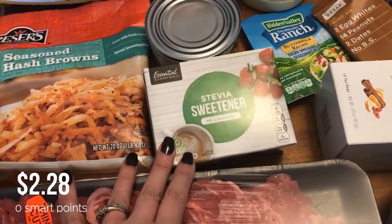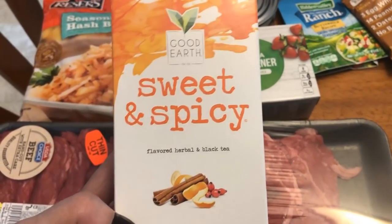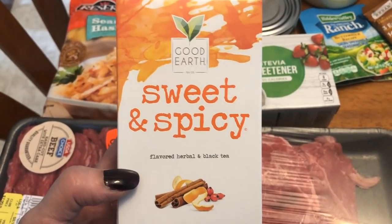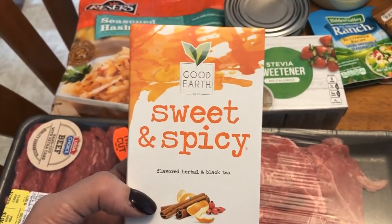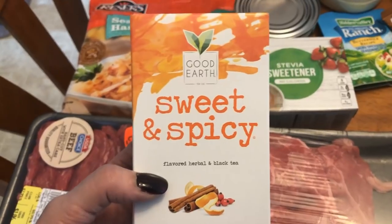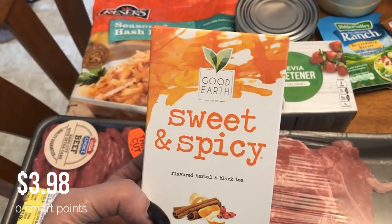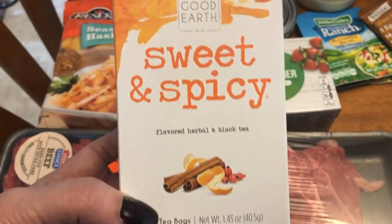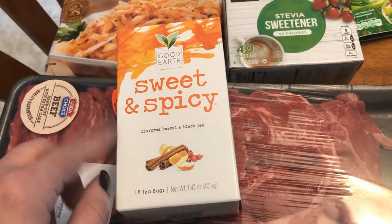Picked up some stevia sweetener. I also picked up this sweet and spicy tea — I know I have a ton of tea already, but this is an OG thing for me. I used to drink it all the time at a place I worked. It smells amazing and reminds me a lot of the Trader Joe's winter blend. I drink a lot of tea at work and always forget to bring it, so I'll just keep this in my drawer there. There is also a caffeine-free version for those sensitive to caffeine.